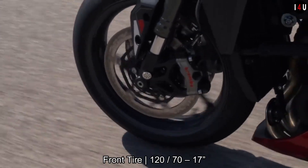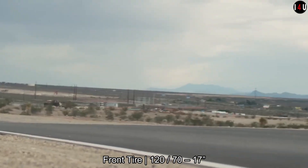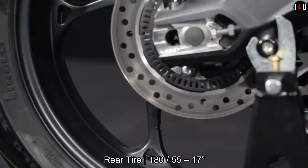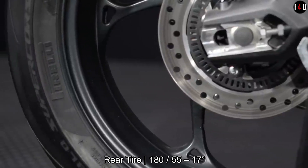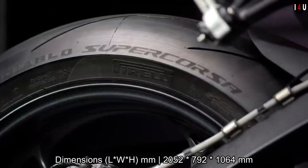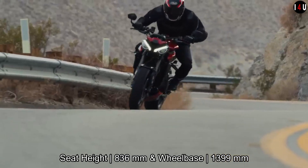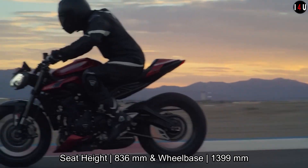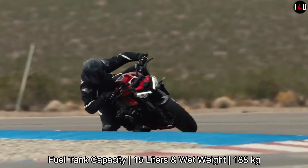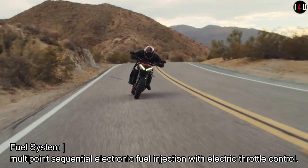It delivers a maximum torque of 80 Newton meters at 9,500 rpm. The fuel system is multi-point sequential electronic fuel injection with electronic throttle control, and it has a six-speed transmission with a wet multi-plate slip-and-assist clutch.